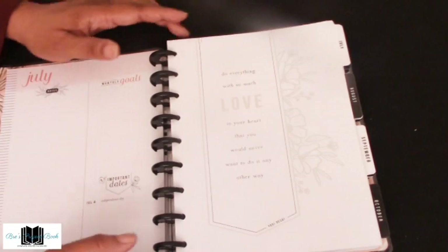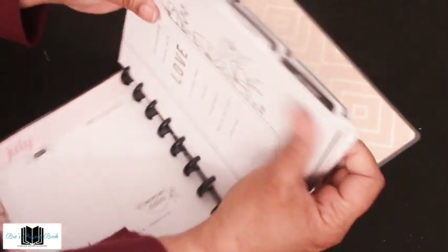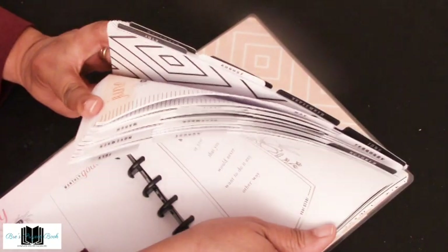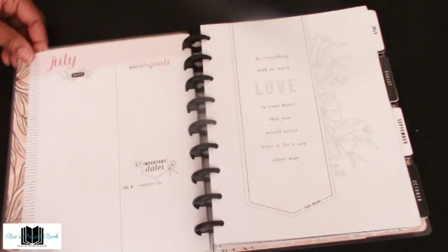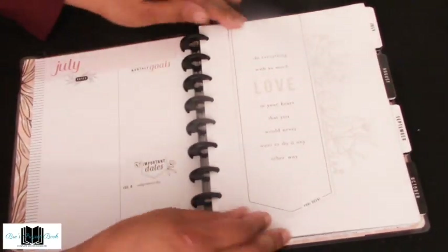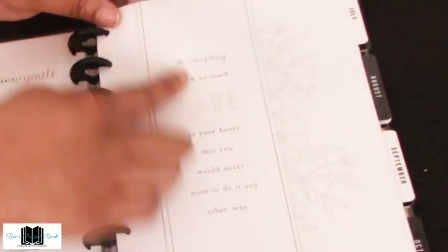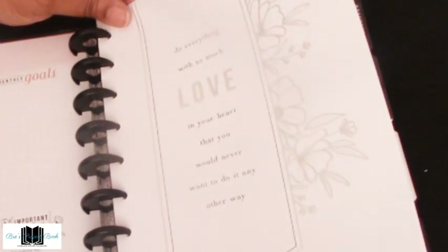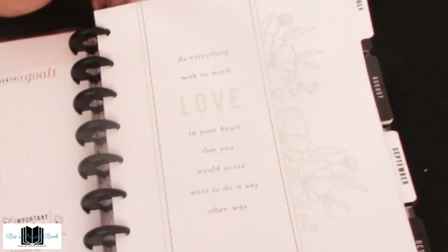Then we come to the first tab. All the tabs are neutral — mostly black and white — and I love that. Most of you know I'm a black and white girl. This is July. It's a silver print on white background and says: 'Do everything with so much love in your heart that you would never want to do it any other way.' Very nice quote.